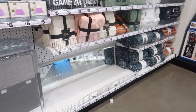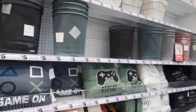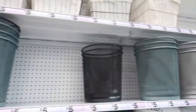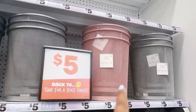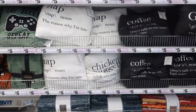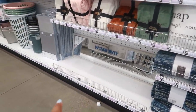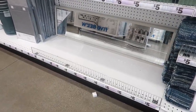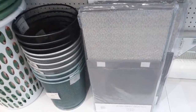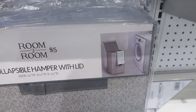Welcome back, we are in Five Below. I showed you guys these pillows last time but they didn't have these wastebaskets for $4.25 — I'm loving all the colors, especially the gray and the pink. They still have pillows, those are super soft, those cute rugs down there are five, they even have a full size mirror for five. What is this? A collapsible hamper with a lid for five dollars.